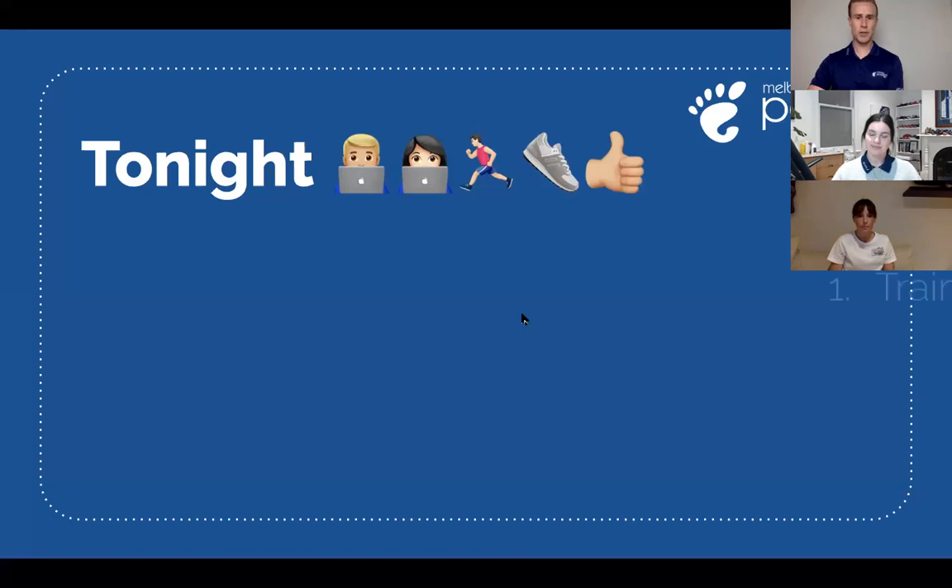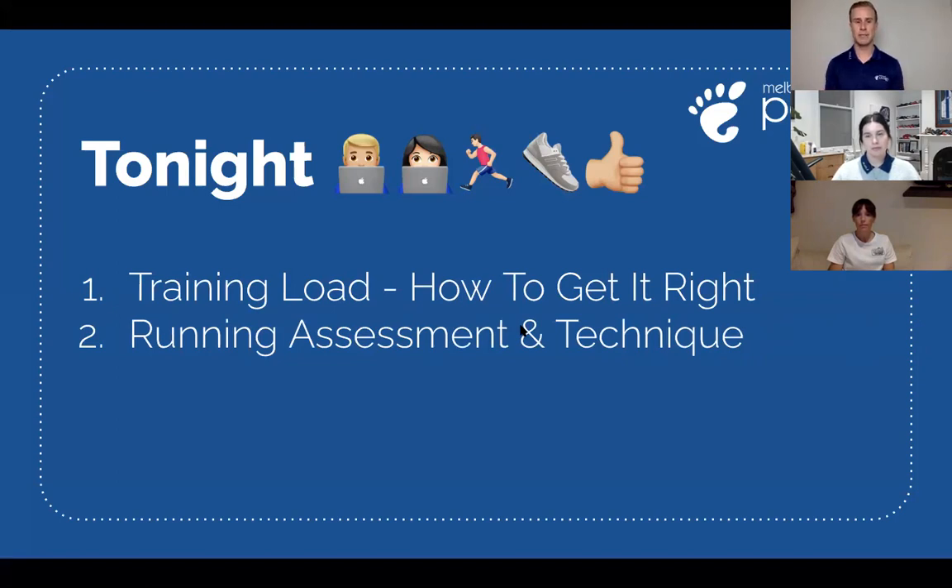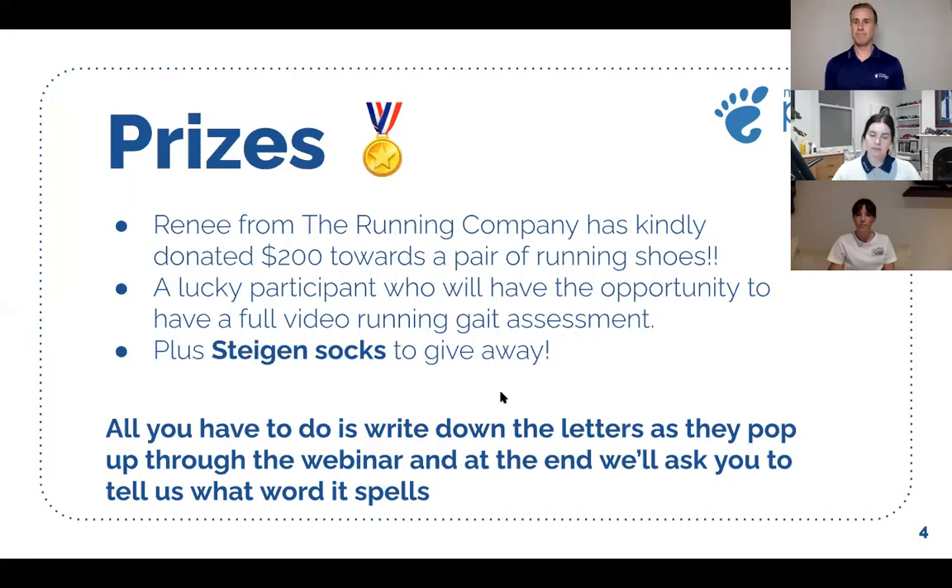So tonight, we're going to go through training load and how to get it right — that's generally one of the main reasons why a lot of us get injured. Running assessment and technique — what we look for and some of the things you can change. And footwear — what we put on our feet, which is a really essential part of running. We're very lucky that Renee from The Running Company has kindly donated a $200 voucher towards a pair of running shoes. We'll also have a lucky participant who will get the opportunity for a full running gait assessment. And we've got pairs of Steigen socks — really awesome anti-blister socks — to give away as prizes as well.